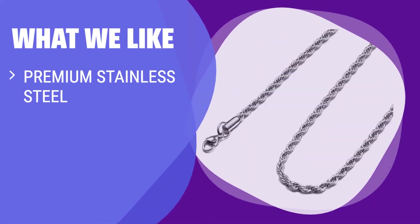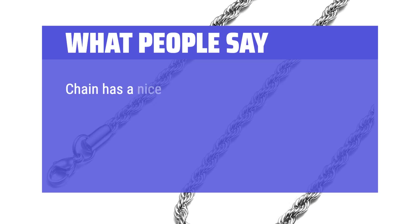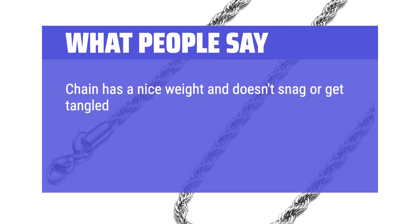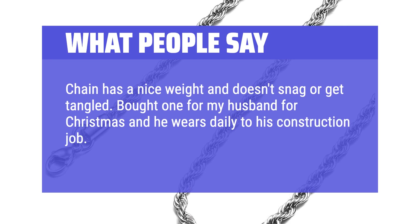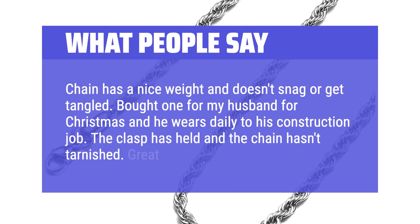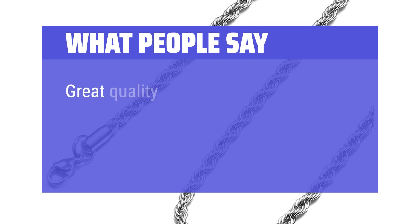What we like: effortlessly stylish stainless steel chain that is perfect for both casual and formal settings. If you want a durable and comfortable necklace suitable for all skin types, this is the one for you. Ideal for stylish men and women who value quality and versatility. What people say: chain has a nice weight and doesn't snag or get tangled. Bought one for my husband for Christmas and he wears it daily to his construction job. The clasp has held and the chain hasn't tarnished. Great affordable gift. Very durable and looks very nice.